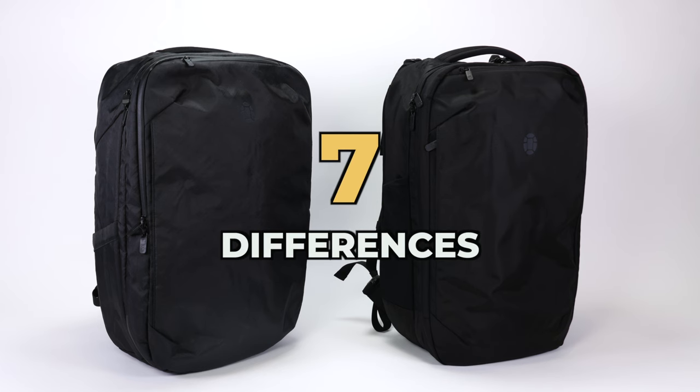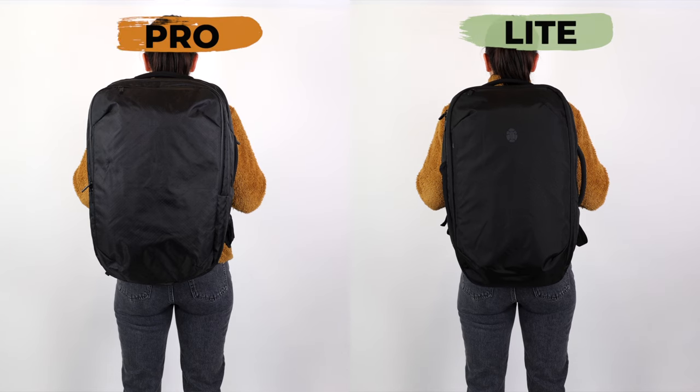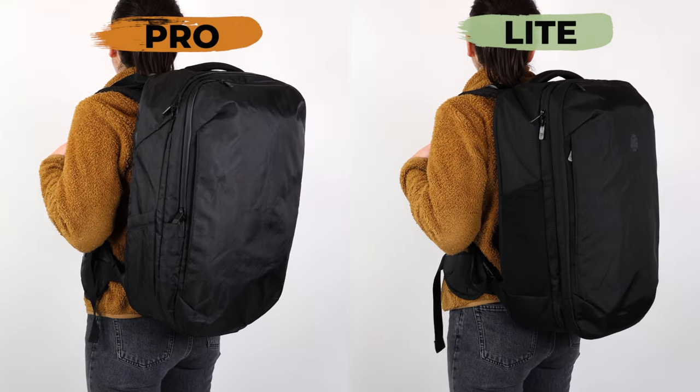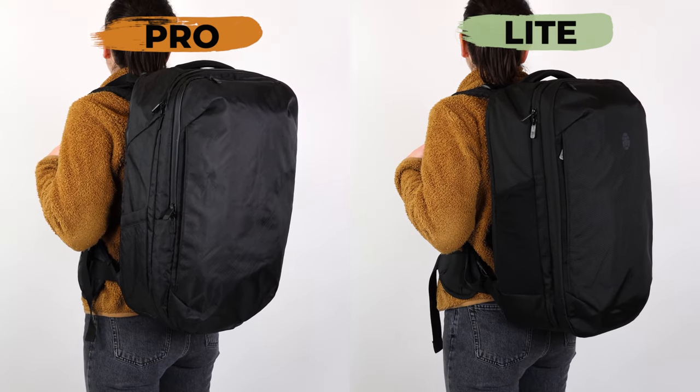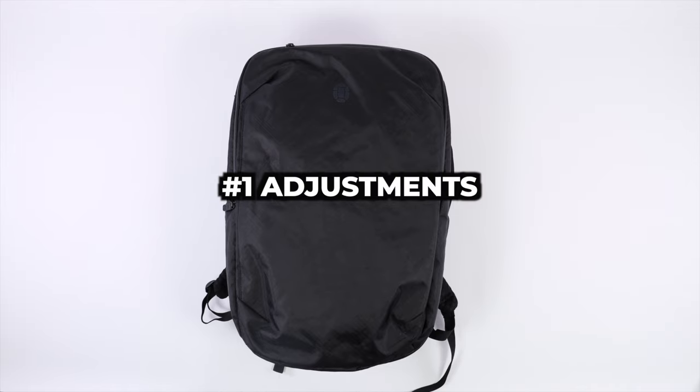We're going to reveal the seven major differences that set these bags apart, starting with the size and fit. This is what both backpacks look like on someone who is 5'6". You can see that they're both the same size, but difference number one is the way each backpack fits.